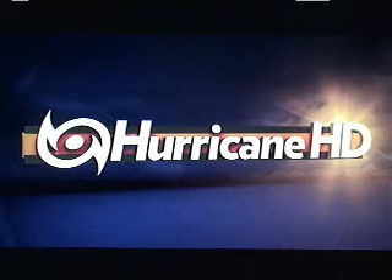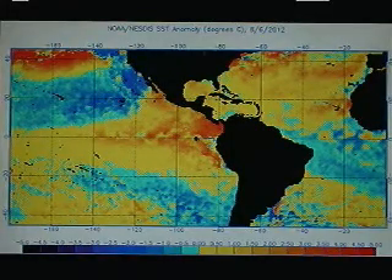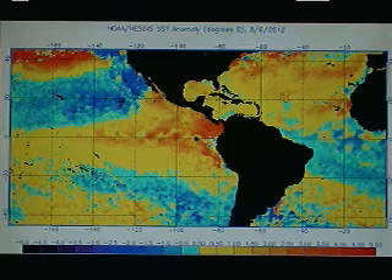Good afternoon, Mark Sattleth, HurricaneTrack.com here with your Hurricane and Hurricane HD video blog from Monday, August 6, 2012. Wanted to start things off by looking at sea surface temperature anomalies.